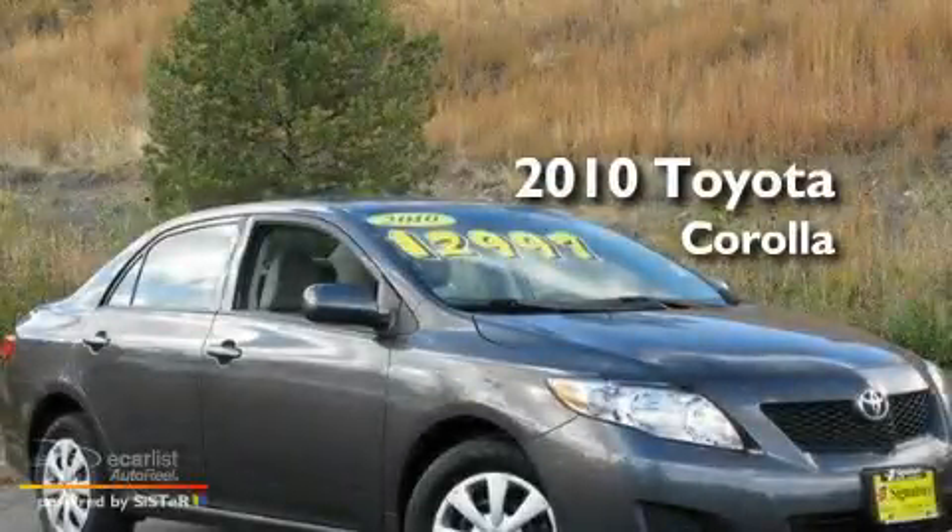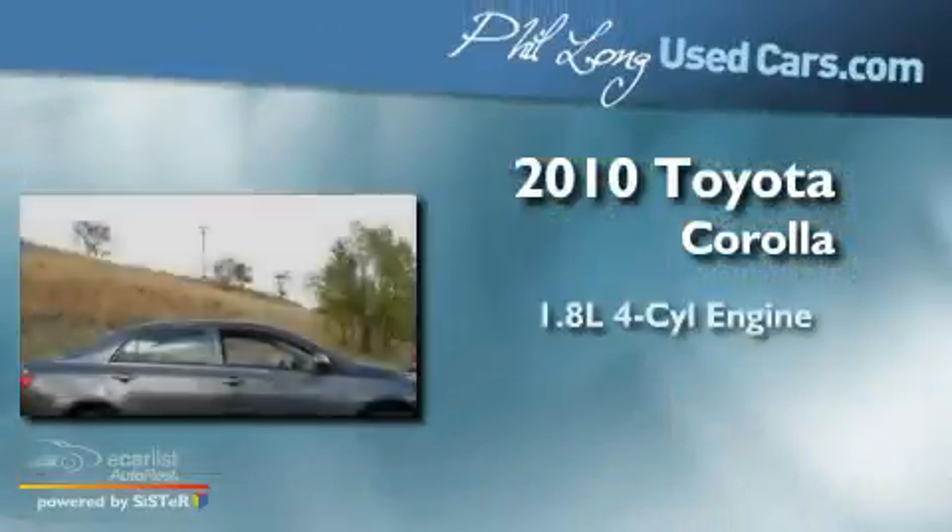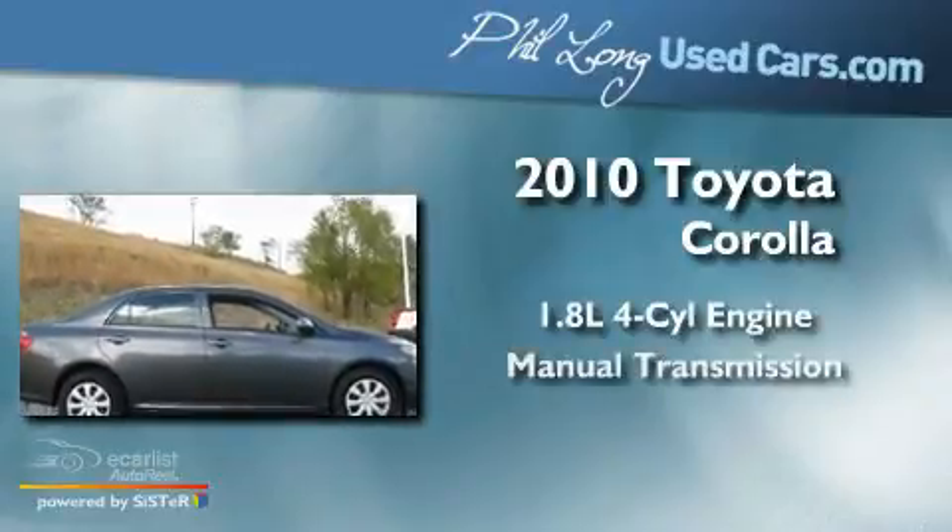This is a 2010 Toyota Corolla. It features a 1.8-liter four-cylinder engine and a manual transmission.